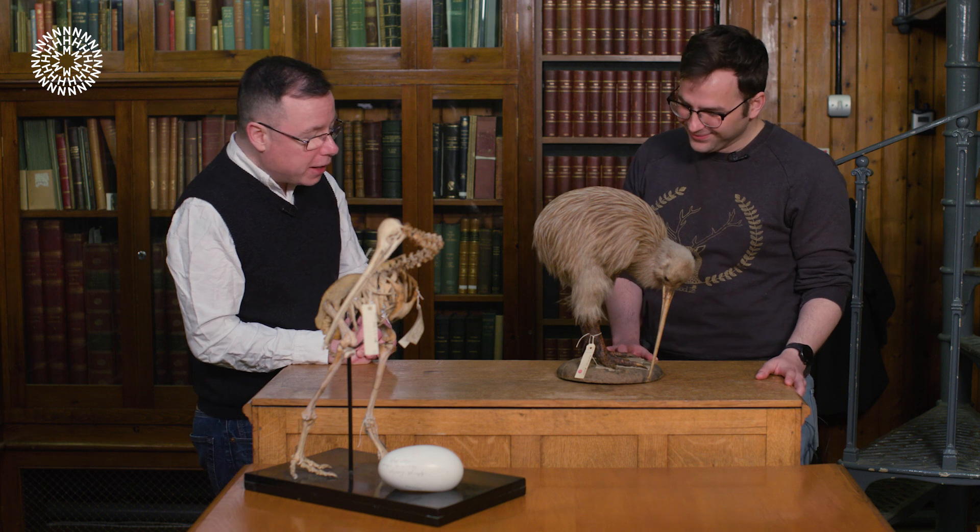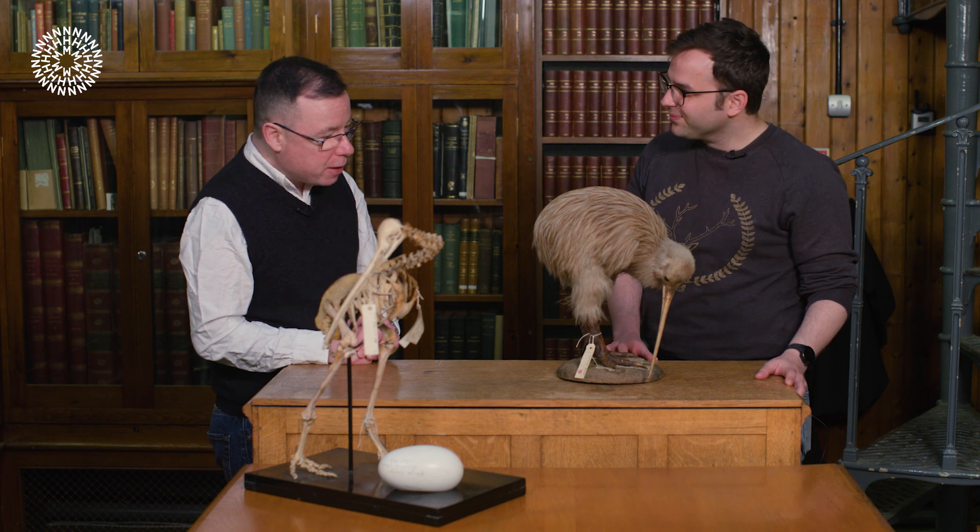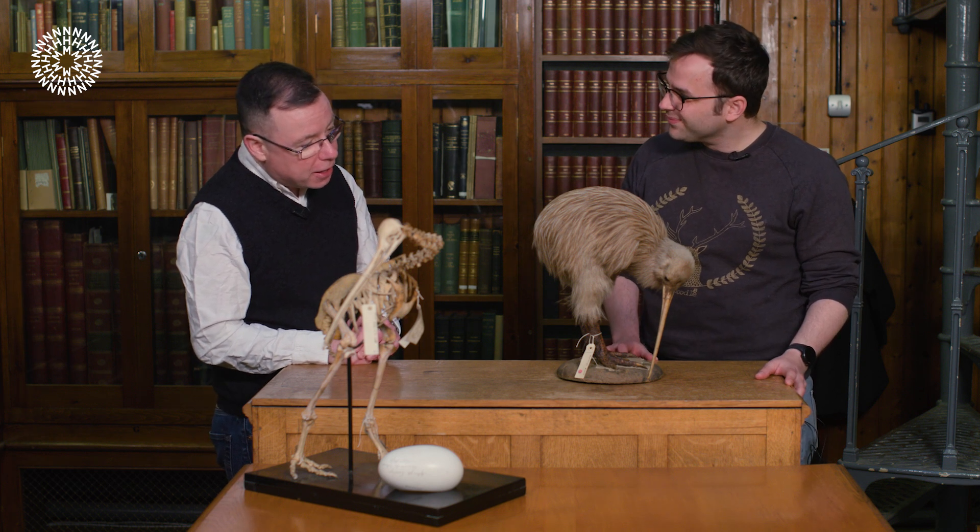I was lucky enough to be in New Zealand in 2018, on the island of Ulva just off Stewart Island on the south coast of New Zealand, and I spent one of the finest hours of my life following a southern brown kiwi through the forest and watching it very gently probe into the leaf litter to find its prey.